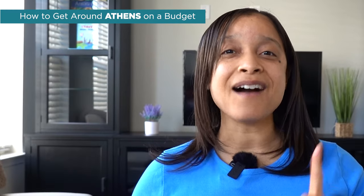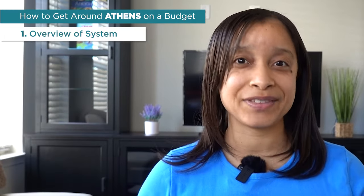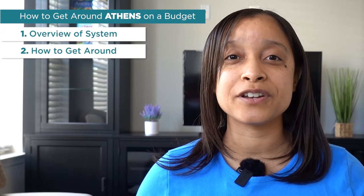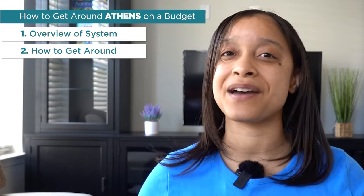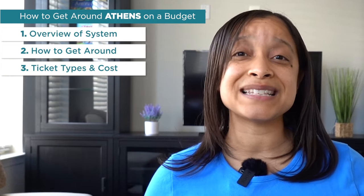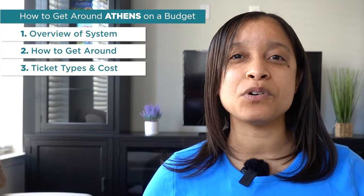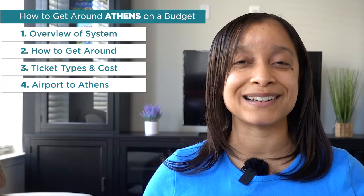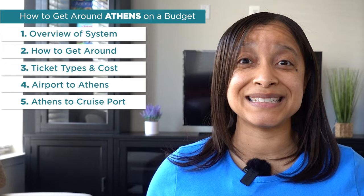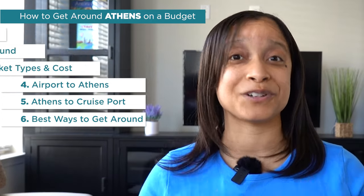Hi everybody, I'm Antoinette and welcome back to my channel. At Frolic and Courage, I like to help you plan well, have fun, and travel the world. Today it's all about how to get around Athens on a budget. First, I'll give you an overview of the entire Athens public transportation system, the types of transportation available, hours of operation, how to get around Athens without a car, tickets, costs, where to buy tickets, whether there's Uber, how to get to and from the airport, the Piraeus cruise port, taxis, and which methods may be best for your trip.